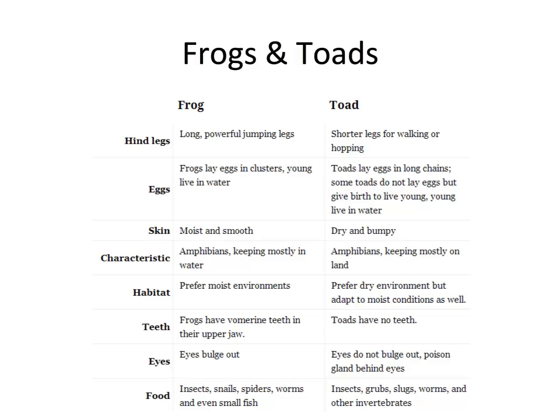From an anatomical level, even the hind legs of frogs and toads differ. Frogs have very long legs for jumping; toads have shorter legs for walking or hopping. In frogs, eggs are laid in clusters and the young live in water. In toads, eggs are laid in long chains, and some young live in water and some don't. The skin of a frog is moist and smooth; the toad's skin is dry and bumpy.